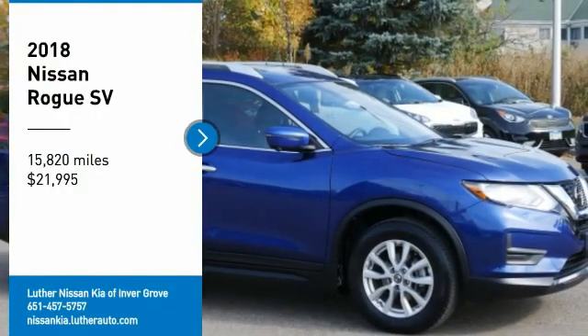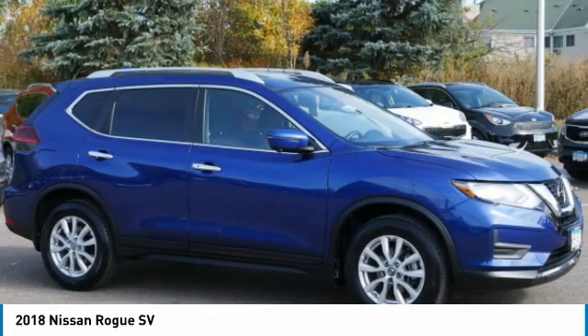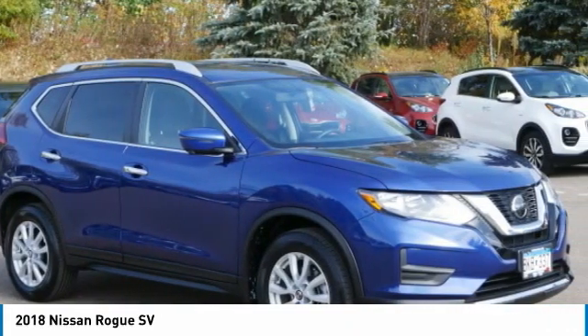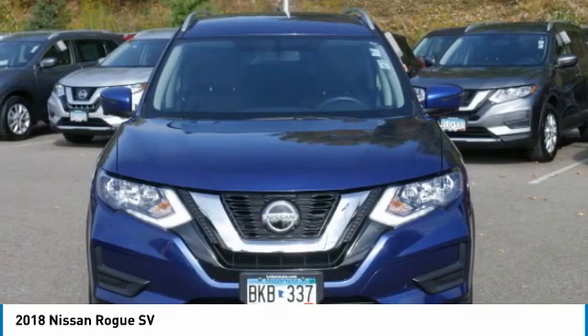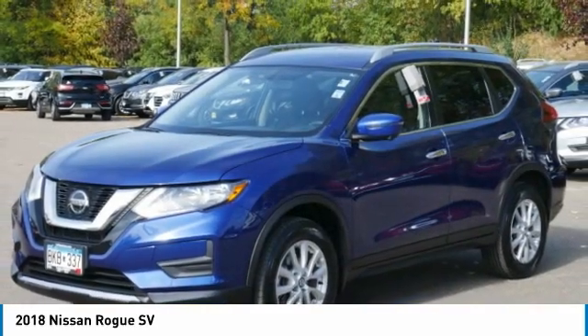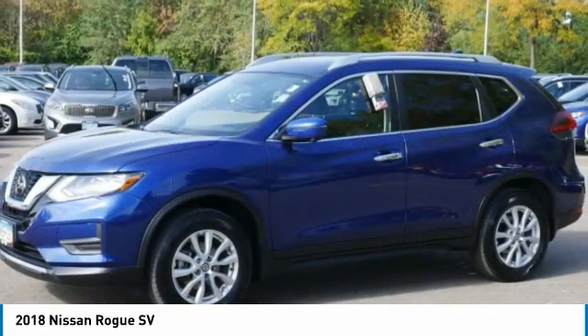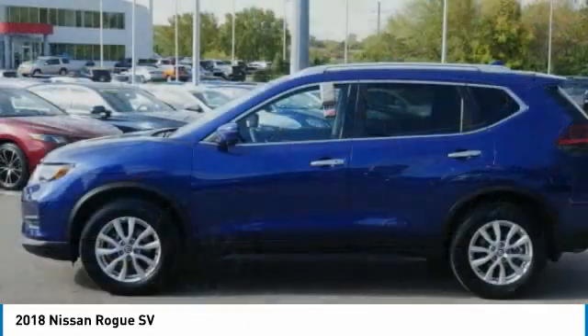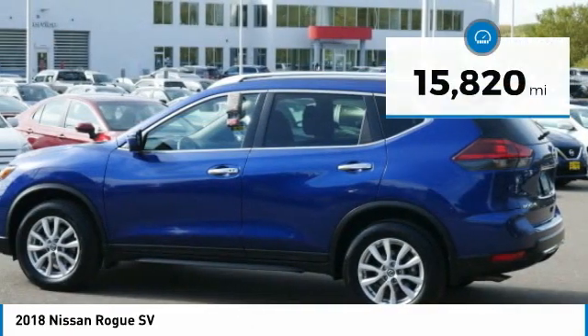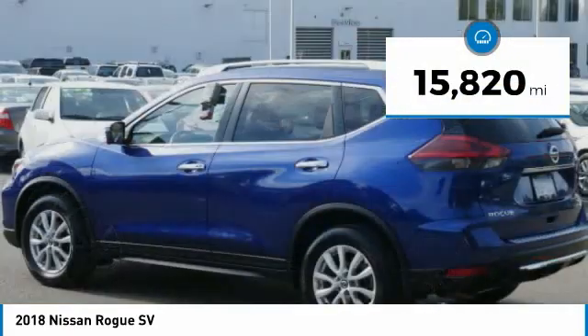Take a ride in the 2018 Rogue — the stylish Rogue that gets 27 miles per gallon and still boasts nearly 58 cubic feet of cargo space. With a 5-star side impact safety rating and confident handling, the Rogue is more than you expect and everything you deserve, priced below $25,000. This vehicle has less than 20,000 miles.